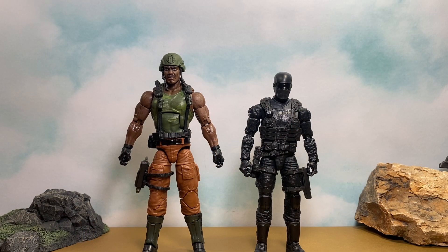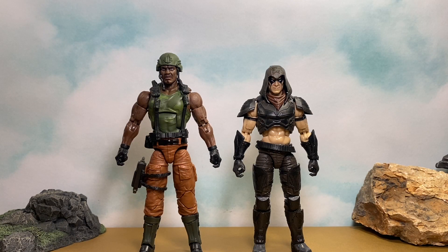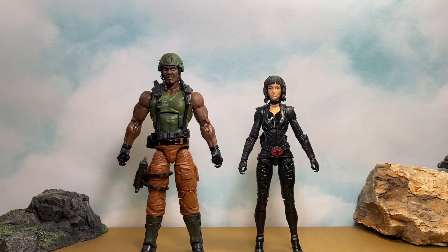Here he is next to Alpha Commando Snake Eyes, here he is next to Zartan, here he is next to Lady Jaye, and here he is next to the brand new GI Joe Origins Snake Eyes movie Baroness figure.